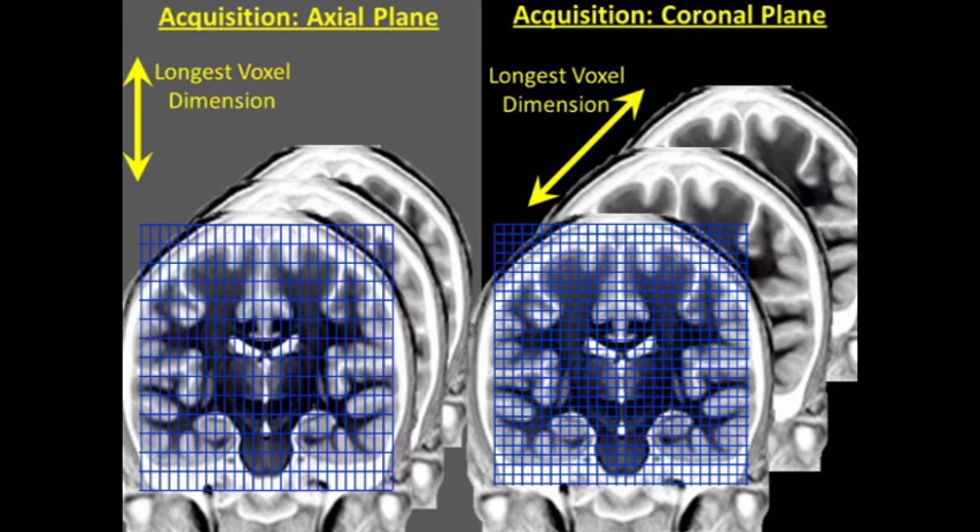In contrast, when acquisition happens in the coronal plane, your in-plane resolution is much better and your longest dimension is in the anterior-posterior direction. So you have a smaller likelihood of having bone and brain in the same voxel, and you're more likely to get a valid signal in this low part of the brain.